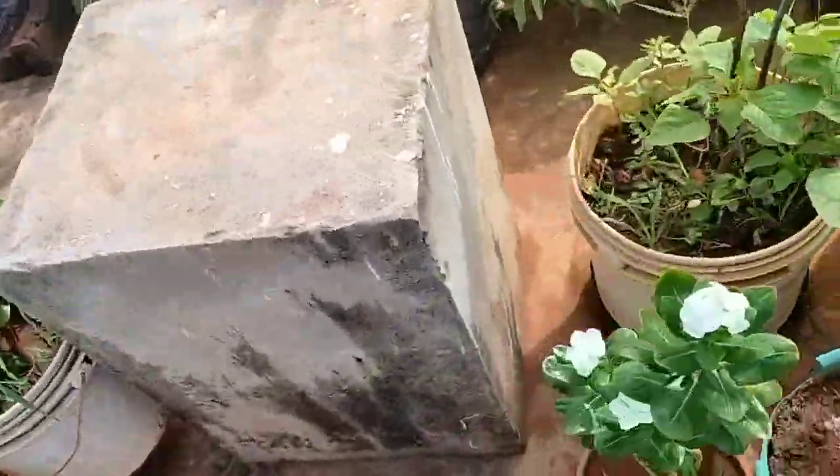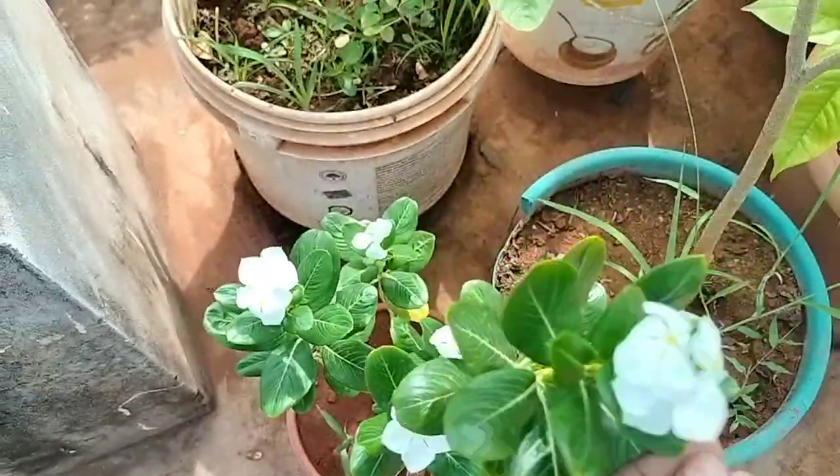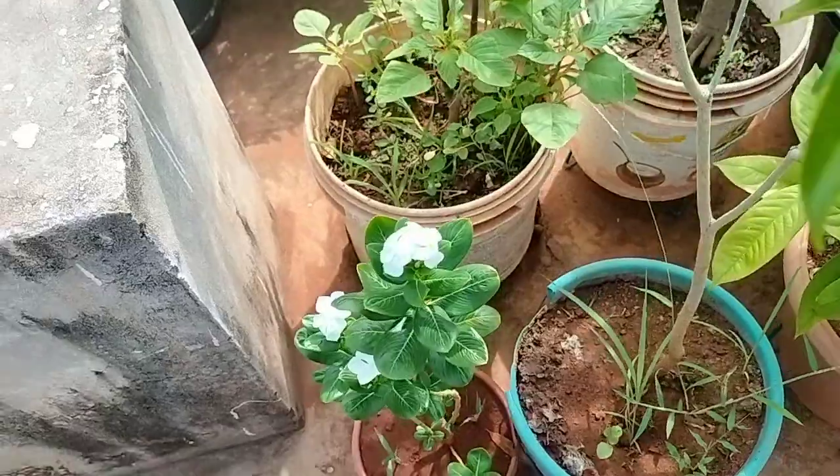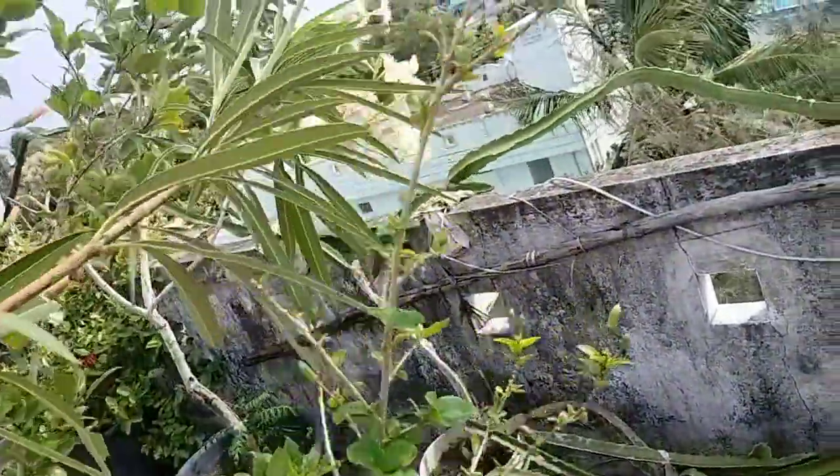The garden view is a small garden view. This is a very small garden view. This is a lot of honey sugar control. This is white.